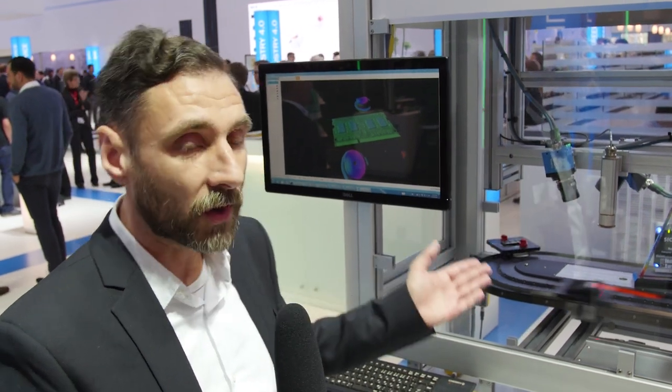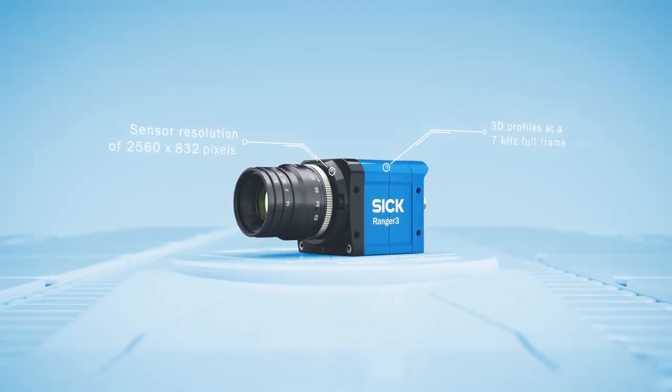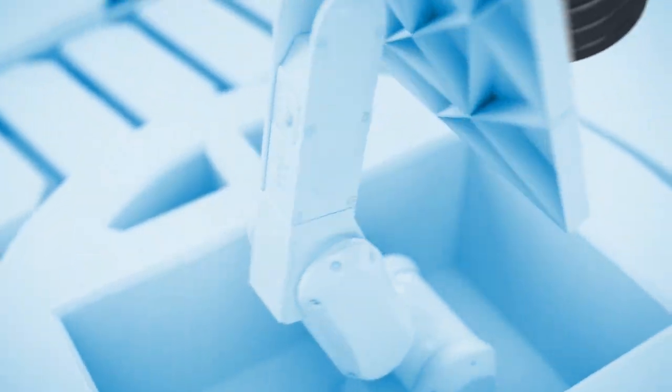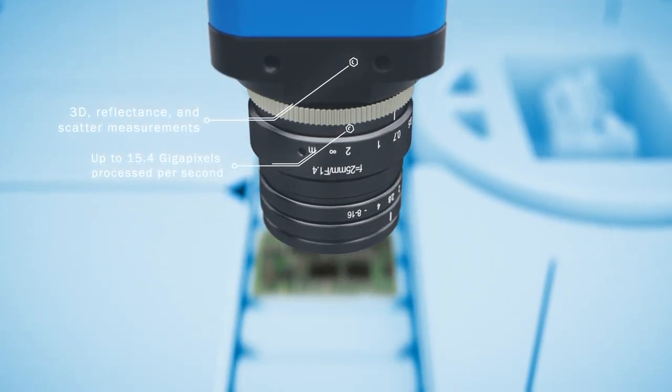We have a number of accessories we can provide with the camera, like Scheimpflug angles, IP protective hoods, and different lenses and lasers. We can reach a frame rate of 46 kilohertz, which is outstanding in the marketplace. This is really the fastest 3D streaming camera available on the market right now.